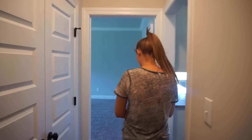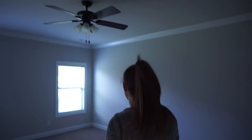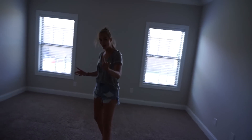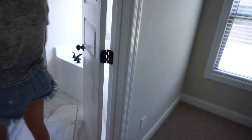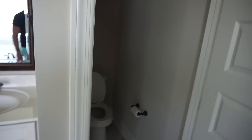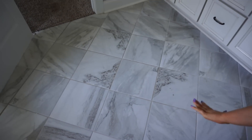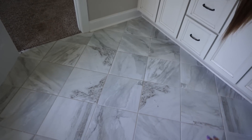Next we're going into the master bedroom. It's great — it has nice, really soft carpeting and it's a pretty large size. The best part is coming up. We have really nice double sinks, a bathtub, a shower, and a separate toilet area. Look at the floors in here — I absolutely love them, like marble. I love it.